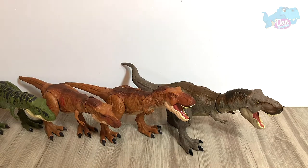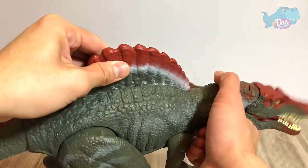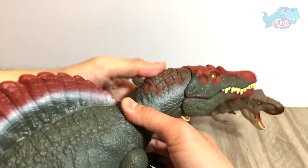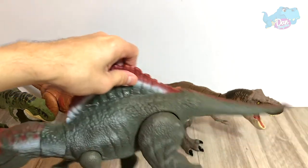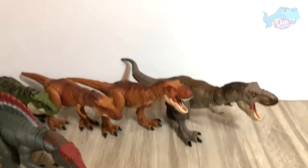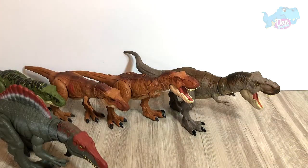So we have 10, 9, 8, 7, 6 — at number 5 is the Spinosaurus. A huge figure. The Extreme Chomping Spinosaurus. It comes with the attack action right here. You can move the arms as well. A really huge figure. Let's place this over here. We need to take a group shot of it later on for the thumbnail. So we have 10, 9, 8, 7, 6, 5.